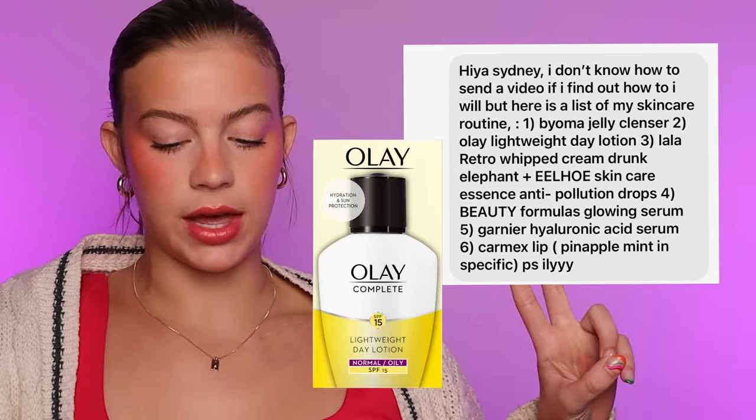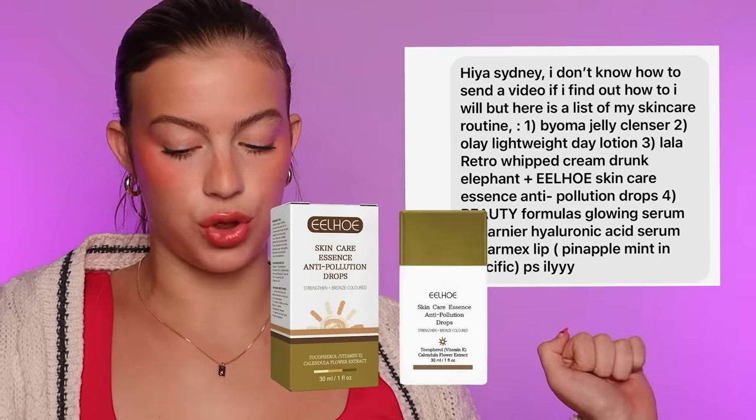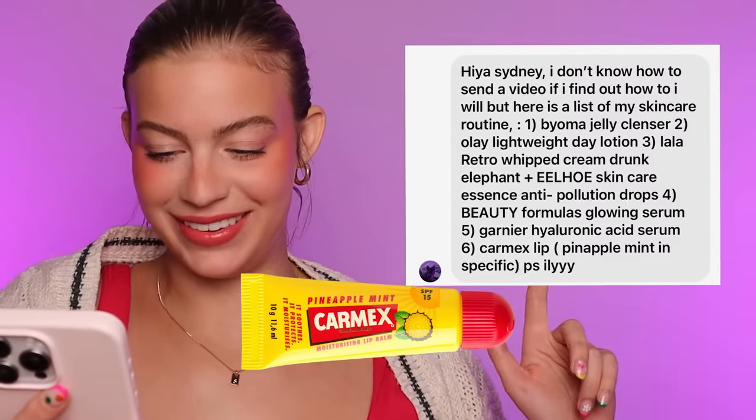This is from Jelly. Jelly said: Bioma Jelly Cleanser, Olay Lightweight Day Lotion, Lala Retro Whipped Cream Drunk Elephant, Eel Ho Skincare Essence Anti-Pollution Drops, Beauty Formulas Glowing Serum, Garnier Hyaluronic Acid Serum, and Carmex Lip in Pineapple Mint specifically. I'm loving the details on this one. I'm gonna give Jelly's skincare routine three stars. I don't know how I feel about Carmex. I'm into the conspiracy theory that chapstick makes your lips more chapped — the only people I know who use chapstick have crusty lips all the time. Just put some moisturizer on them. That's not a medical claim — I'm not a doctor, so take everything I say with a grain of salt.